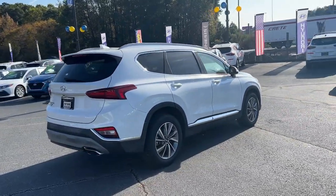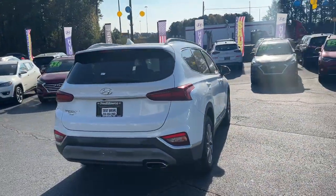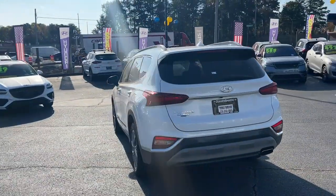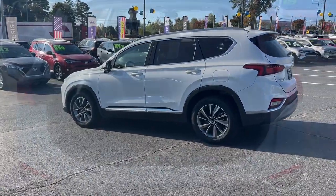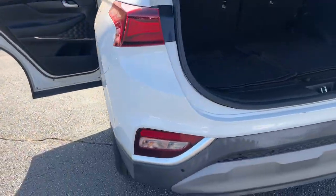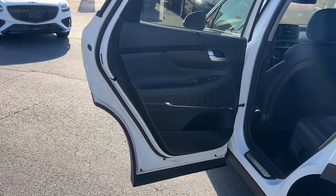This mid-sized crossover SUV offers a spacious, family-friendly cabin, available all-wheel drive, the latest safety and infotainment tech, including standard driver assistance features, and stylish modern looks. The following are some of this vehicle's highlighted options.